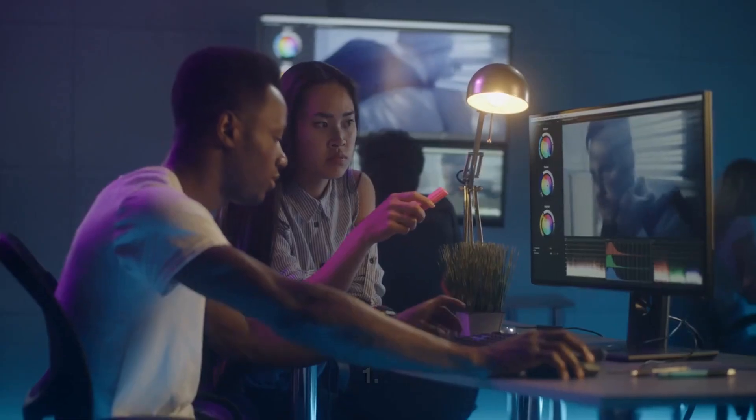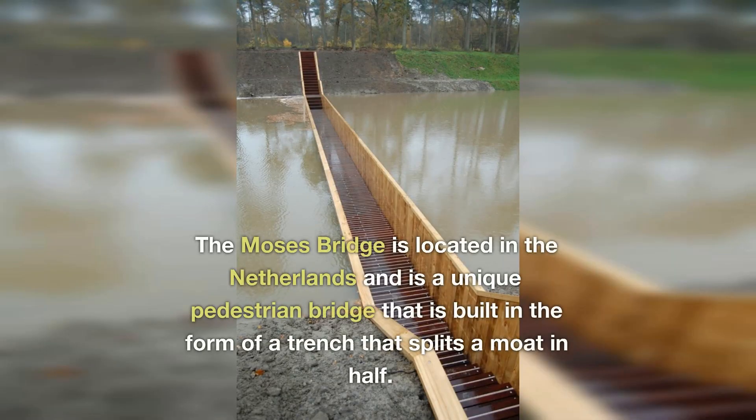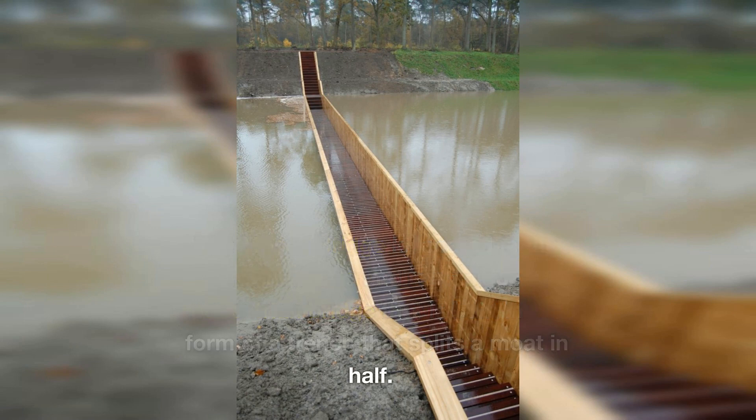1. The Moses Bridge, Netherlands. The Moses Bridge is located in the Netherlands and is a unique pedestrian bridge that is built in the form of a trench that splits a moat in half.